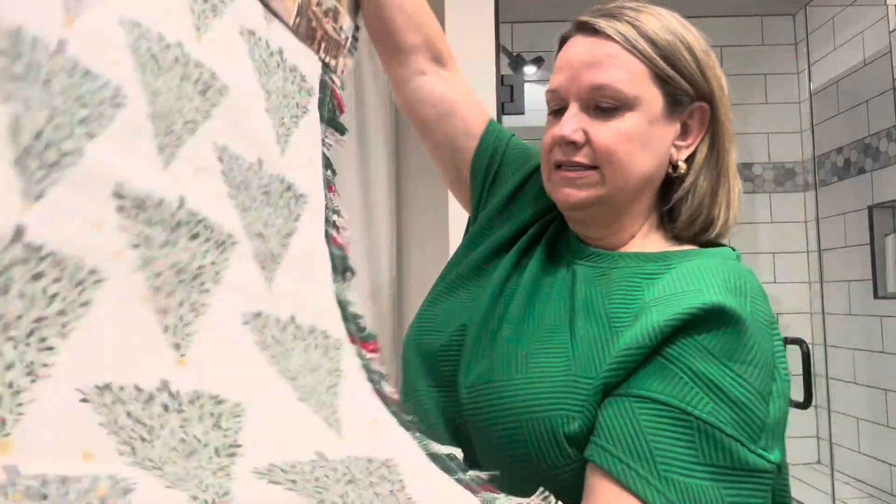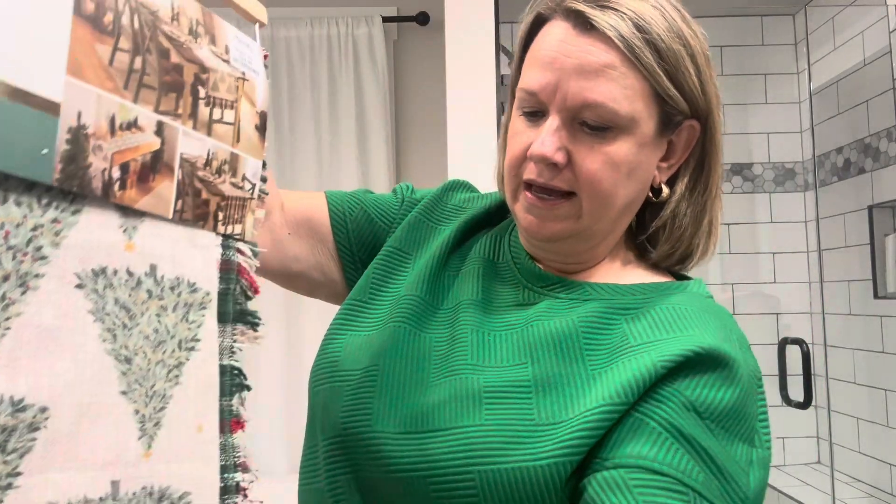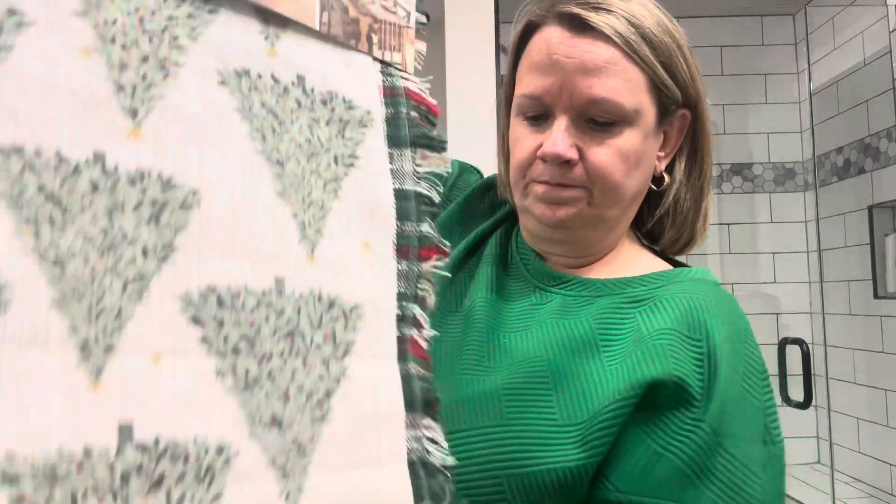I also got a cup, but that was for my daughter — I think she's already used it for hot chocolate. I'll share that another time. I also got this set of two table runners: a plaid one that's 16 by 90 inches, and a shorter Christmas tree one that's 14 by 72 inches — kind of a layering table runner set. That was $24.99. Besides my daughter's cup, that's all I got at Marshall's.